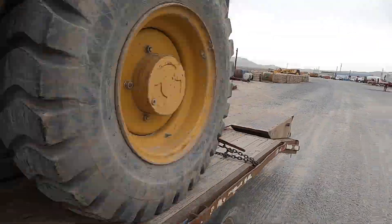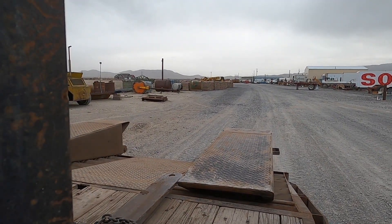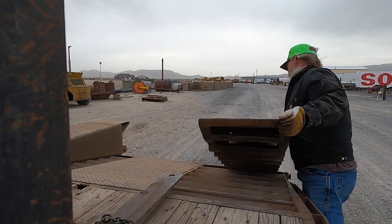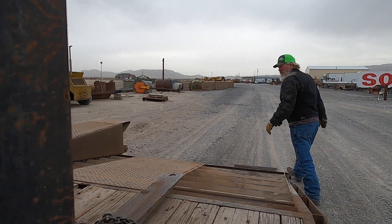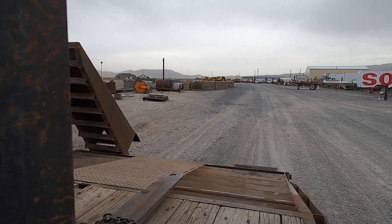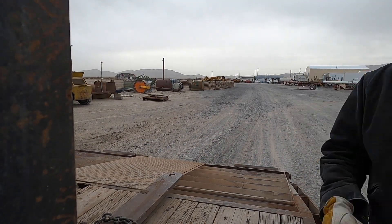I seriously thought the weather was going to get better on this trip, but I got the second forklift out here.